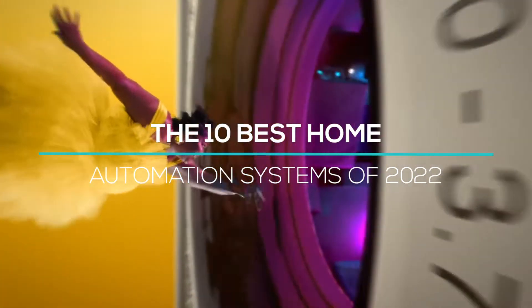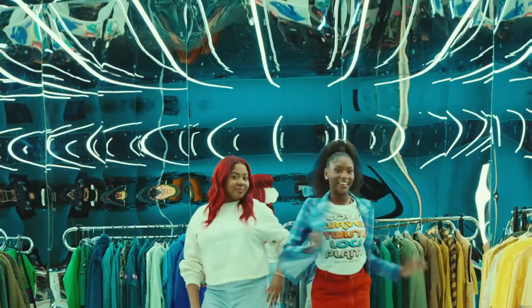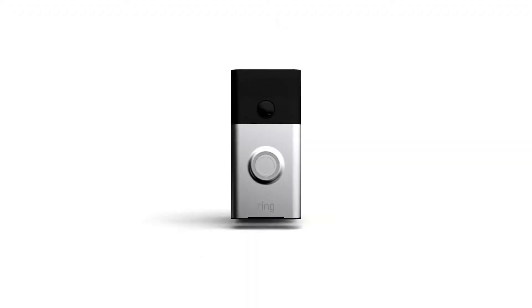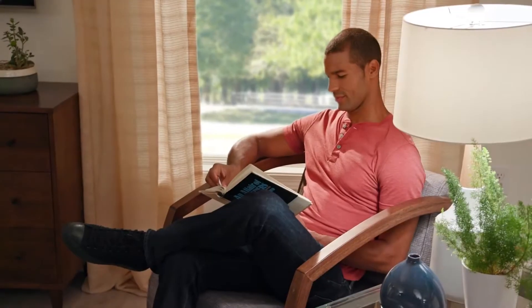The 10 best home automation systems of 2022. Deciding on the type of home automation system can be very tasking, depending on your required method, ranging from twenty dollars to thousands for a fully automated house.